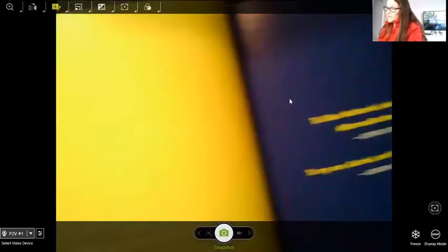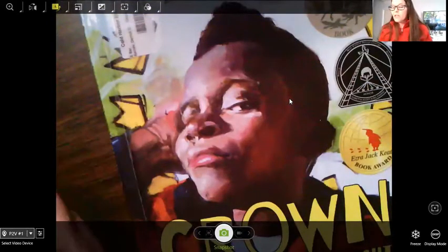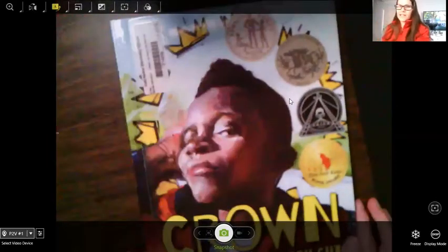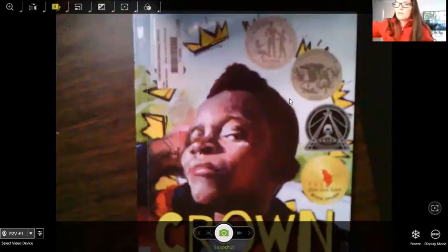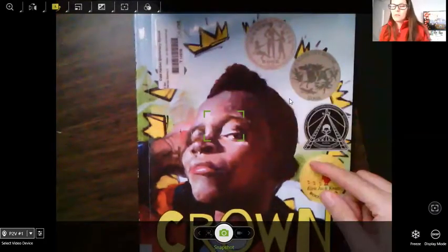So when you read this, there are a couple of things we can talk about. There is a really good theme we can discuss at the end. Remember, theme is a lesson or a moral we can learn from a story. Also, it's a good way to use these medals in your library search — just search for a book you may want to read. So this is Crown: Ode to the Fresh Cut, meaning haircut.